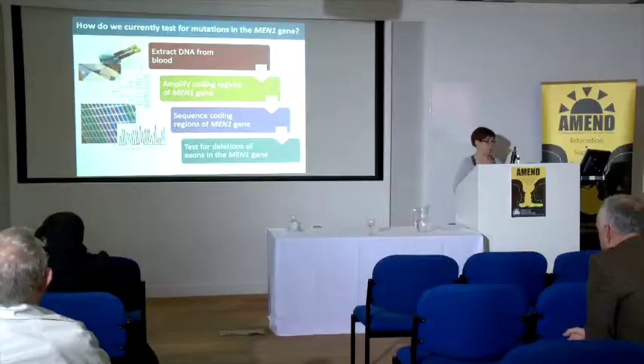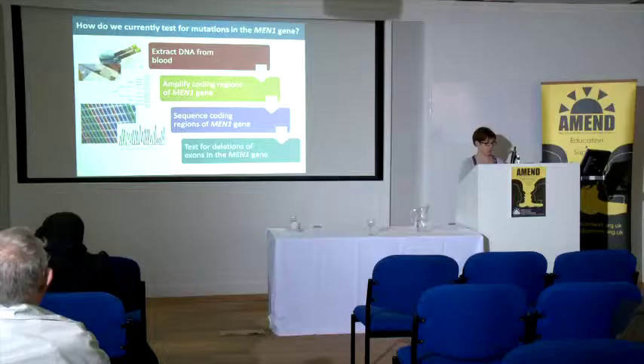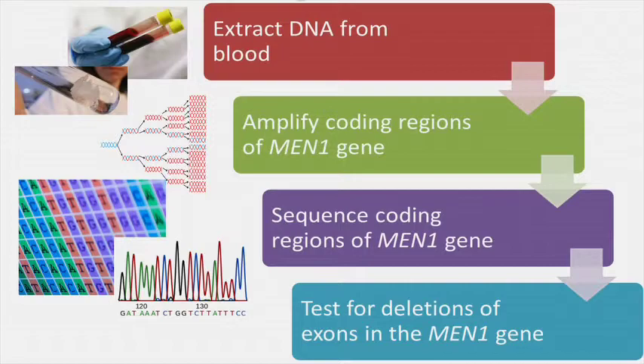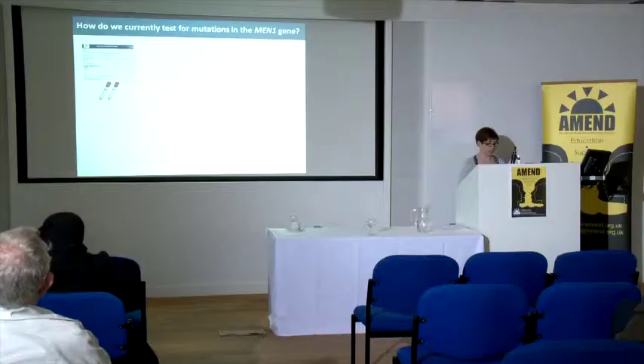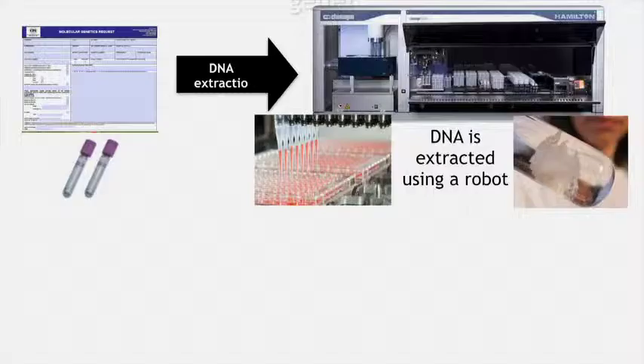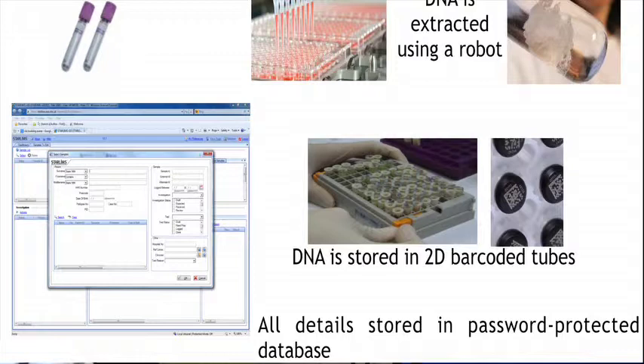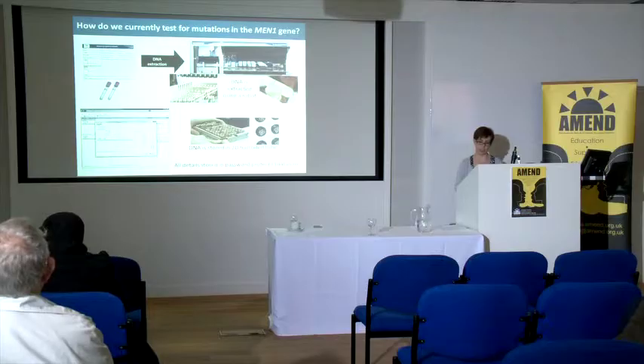How do we currently test for mutations in the MEN1 gene in the lab? First we extract DNA from the sample. Then we amplify the coding regions of the MEN1 gene and look at the sequence to find any changes — both point mutations and deletions. Blood samples arrive with a form; we put a barcode on the sample and form to match them, DNA is extracted using a robot, and stored in 2D barcoded tubes. This allows sample tracking all the way through the lab, with all patient information stored in a password-protected database.